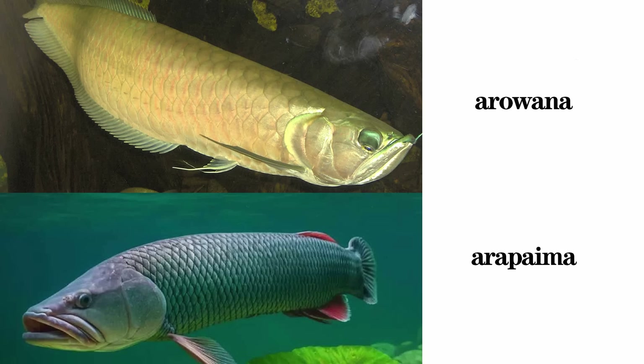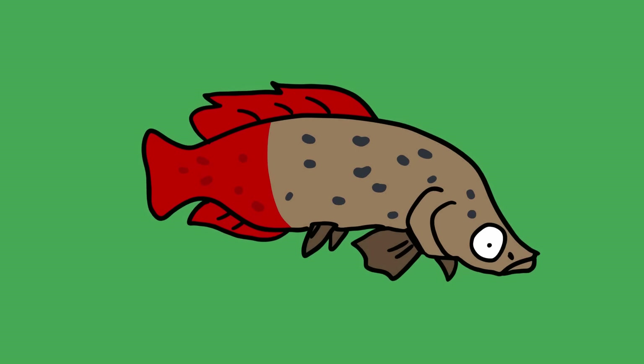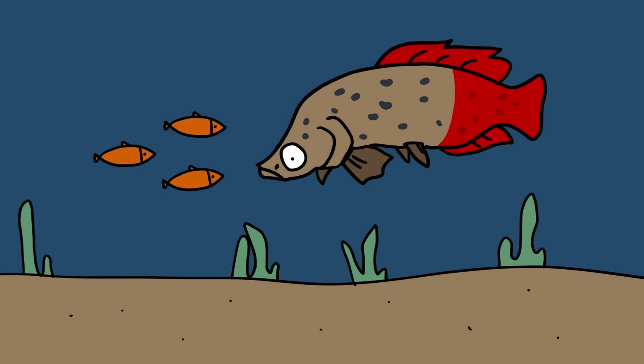Arapaima. A close relative to the arowana, the Amazonian arapaima is sometimes considered to be the largest freshwater fish in the world. According to early descriptions, it could grow up to 4.5 meters long. But today, enormous individuals like these are seldom found, and most adult arapaimas average two meters long. These slow-moving predators feed on smaller fish, crustaceans, and whatever small animal they can fit in their mouth.